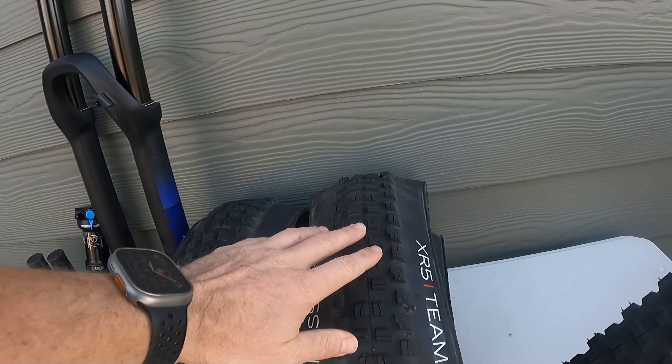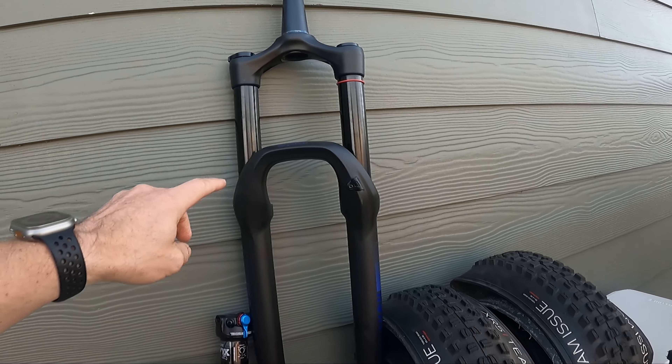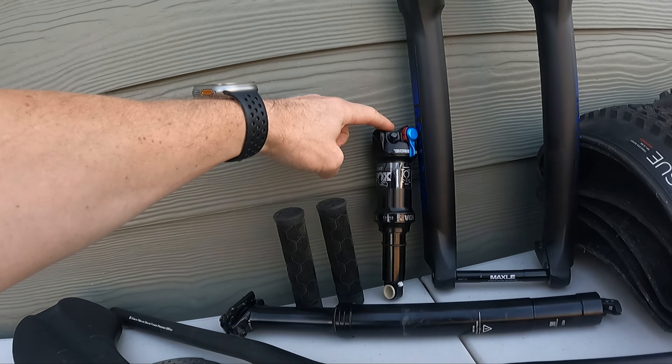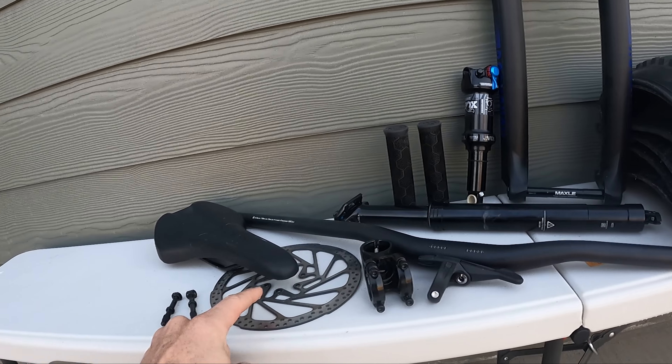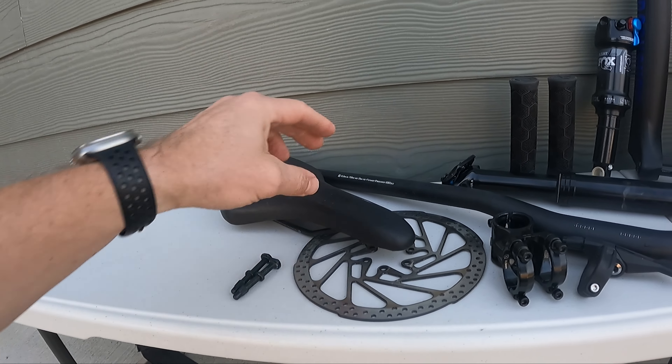I ended up with the Rockville stem with those oil slick bolts, and I was left with the OEM tires — the XR5 team issue tires — the RockShox 35 RL gold fork, the Fox Float DPS shock, the stock grips, dropper post, bars, dropper post lever, stem, that old rotor, the valve stems I took off, and the seat.